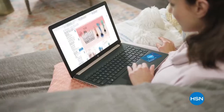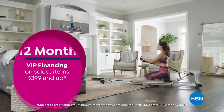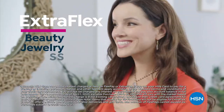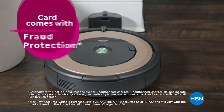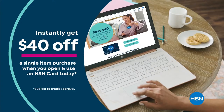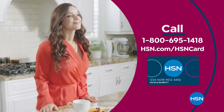Get the best deals on the things you love with the HSN card. As an HSN card VIP, you'll get perks like 12-month VIP financing on select items, plus extra flex on beauty, jewelry, shoe, and fashion purchases every day, and at least eight VIP savings events a year. Includes fraud protection and there's no annual fee. Apply now and instantly get $40 off when you're approved. Call 1-800-695-1418 or visit hsn.com/HSNcard.